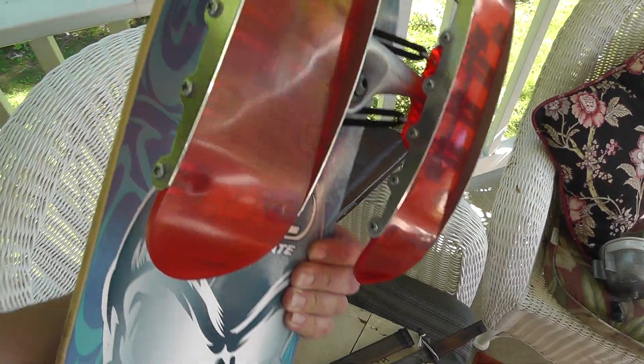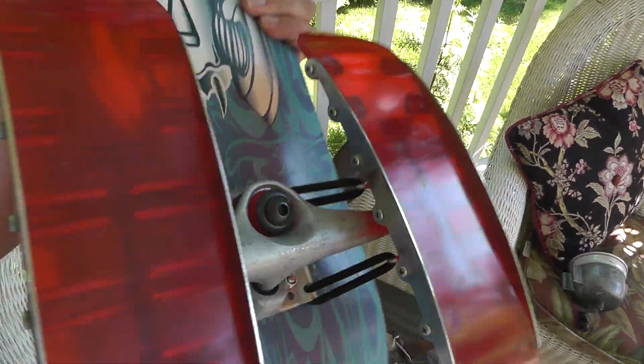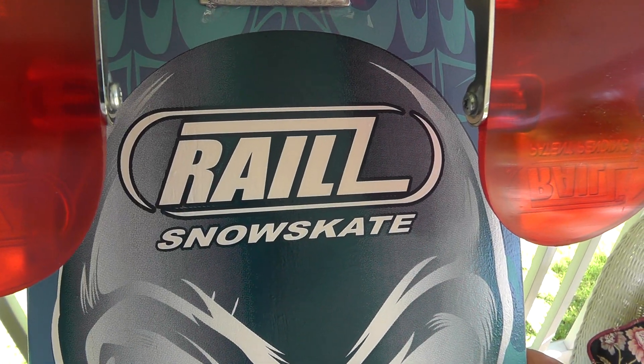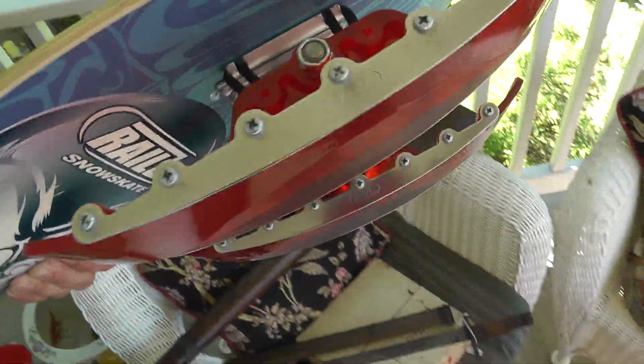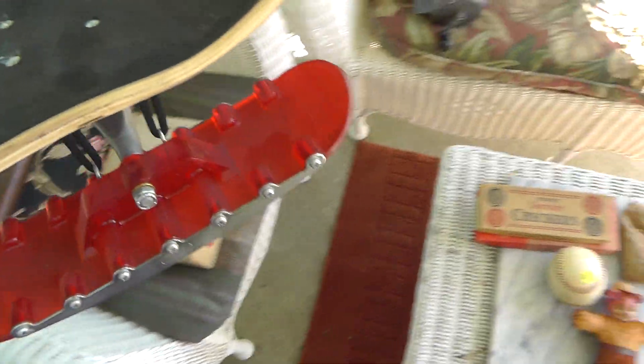This is a snowskate. You've got the snowboard and you've got the runners — rails — on the bottom there. Kind of different. Paid $20 for that. Never seen one like that before.